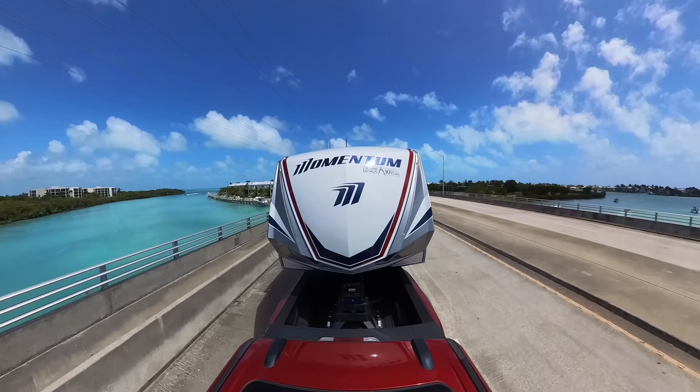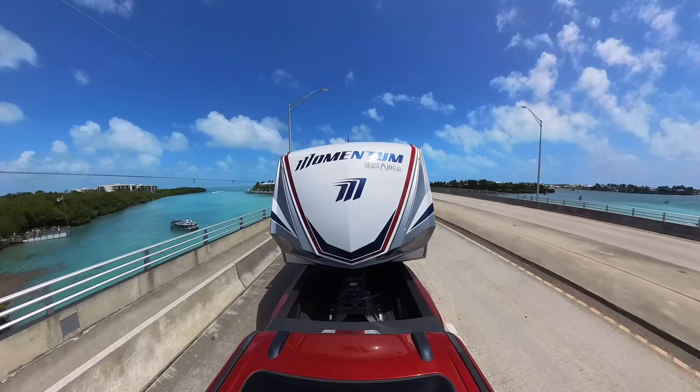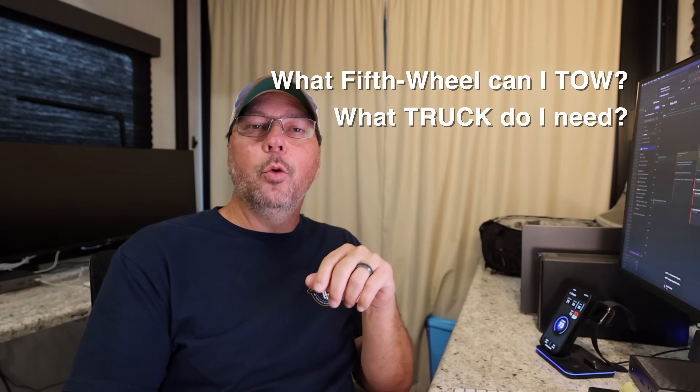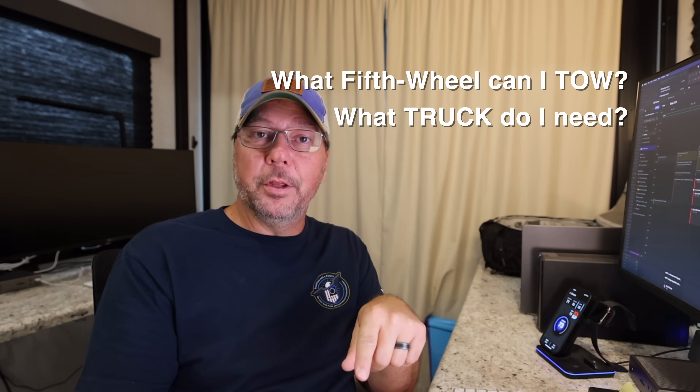We get emails every day about various RV topics, but one topic that comes up very frequently is fifth wheel towing. These questions usually come in two forms: what RV can I tow with this truck, and what truck do I need to tow this RV?